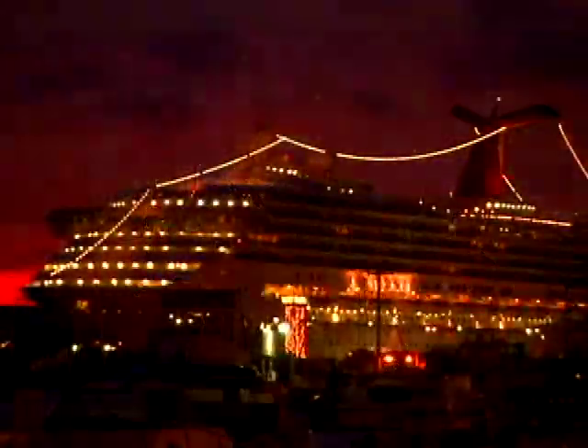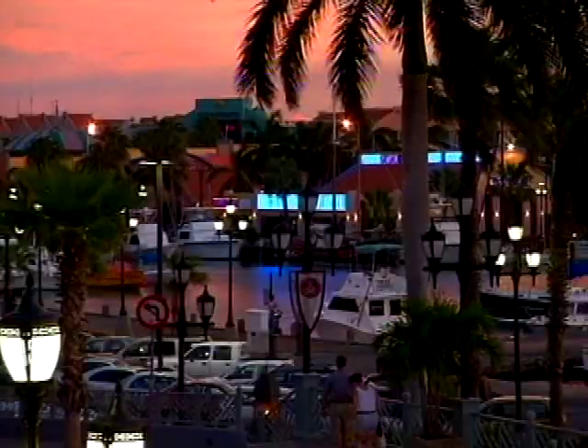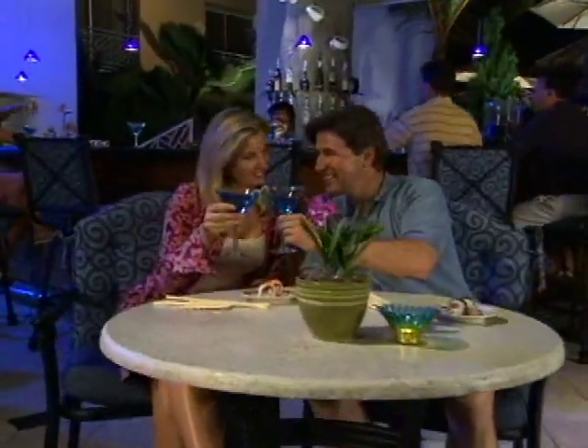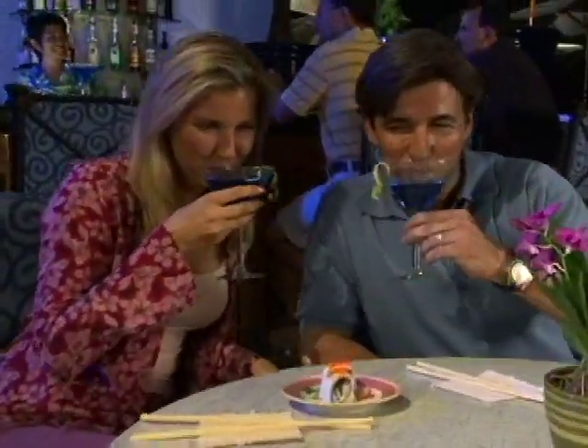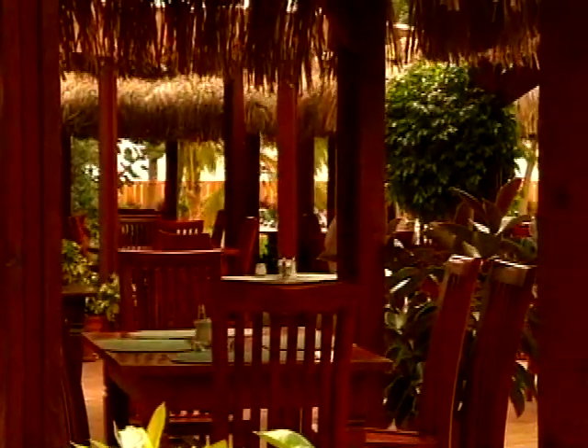The Renaissance Aruba is the only resort in the Caribbean that really heats up when the sun goes down. Blue is the Renaissance Aruba's port of call for evening adventures, and features a signature drink sensation, the Blue Martini. The resort offers an array of international cuisine, from family fare to fine dining, including the exciting new LG Smith's Steak and Chop House.